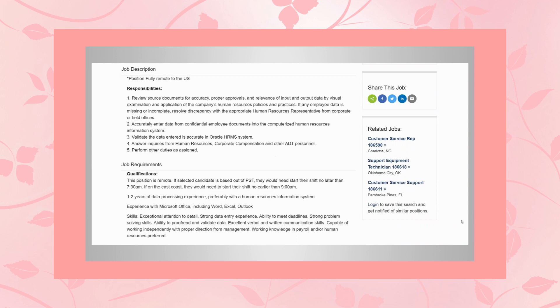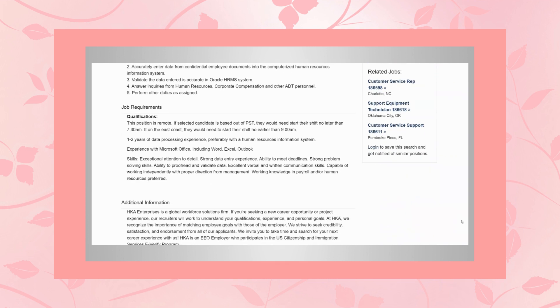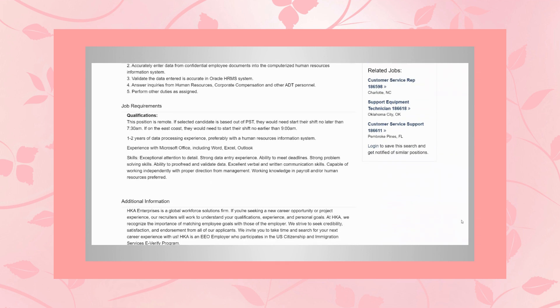You'll answer inquiries from human resources, corporate compensation, and other ADT personnel, and perform other duties as assigned. As far as qualifications go, this position is remote, and if selected, you would need to be based out of the Pacific Standard Time Zone, and you would start your shift no later than 7:30 AM.